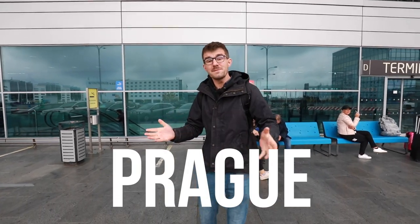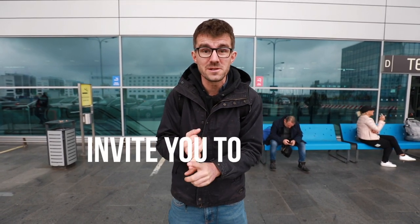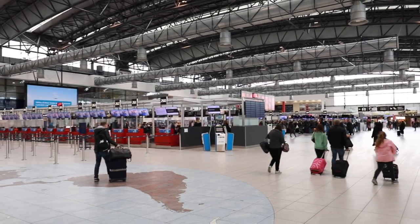Hello and welcome to Prague. My name is Janik and I run a YouTube channel called The Honest Guide. My job in today's video is not only to invite you to Prague for the EU Youth Conference, but also to guide you around. Most likely your first steps will be here at the Prague Airport, so let me show you around.